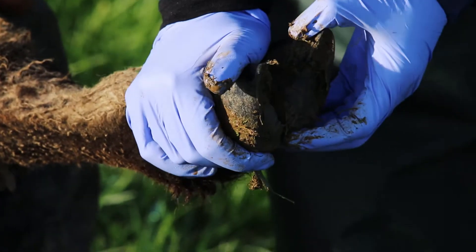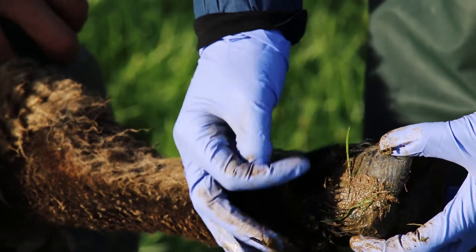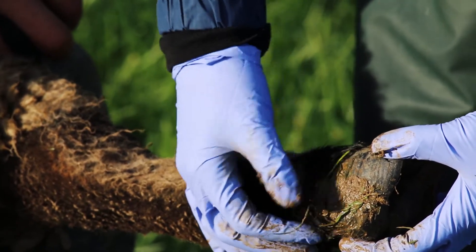It's also worth having a feel of the foot to see if you can feel any heat or swelling, and also examining the coronary band where the skin joins the top of the hoof.